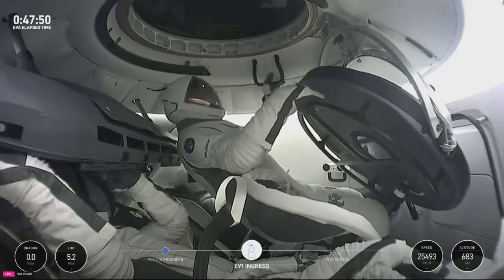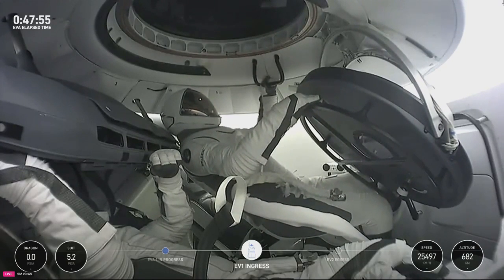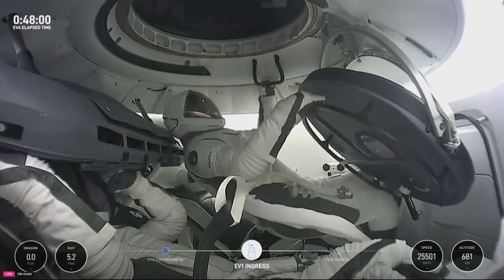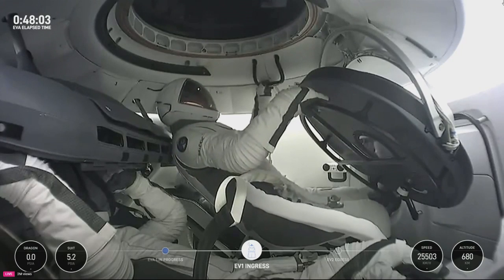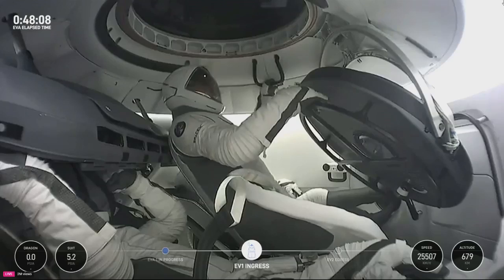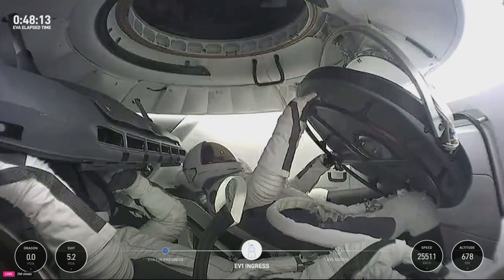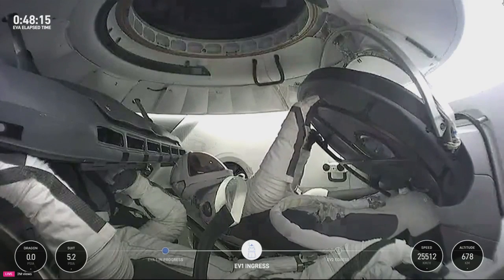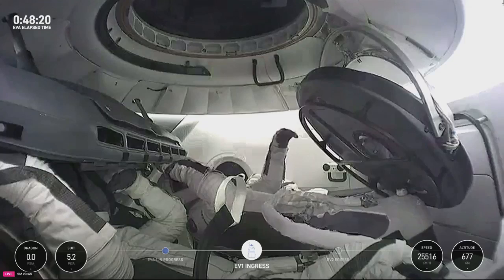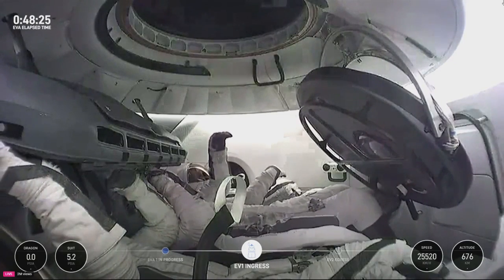SpaceX, EV1 — just taking a quick look here into the hatch seals, and what I can see so far they look pretty good. Copy on the hatch seals, stand by for transition to readout reset. Copy on the hatch seals.